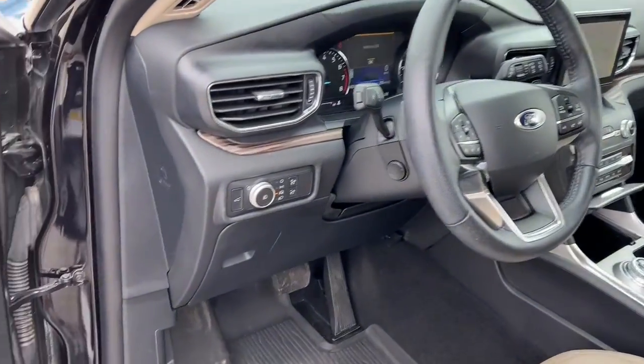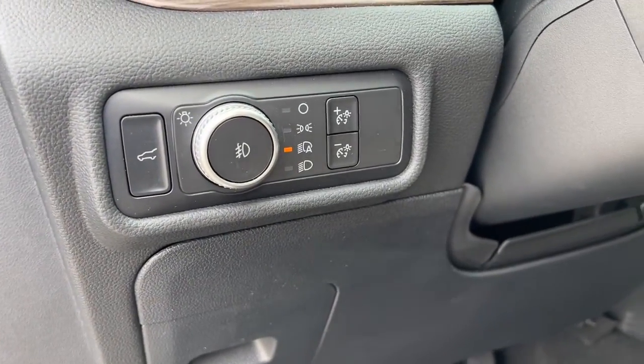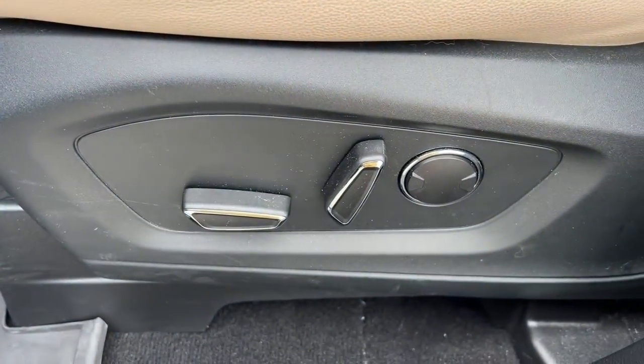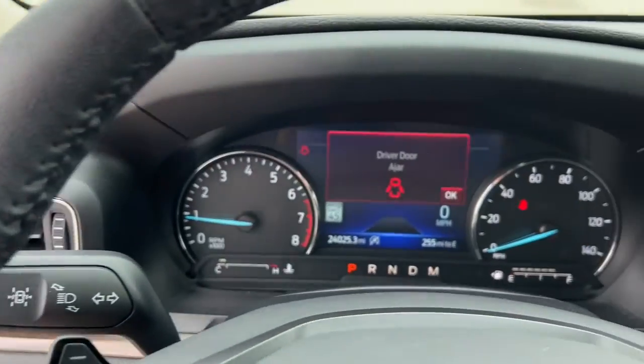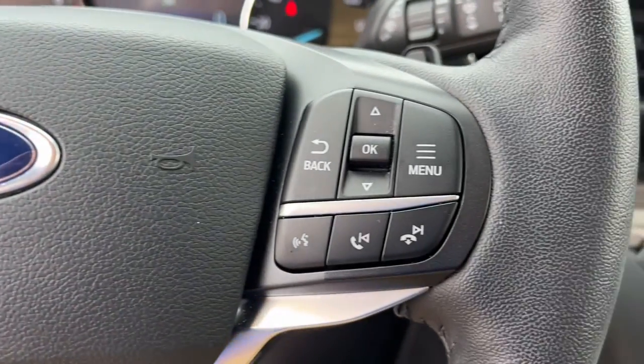These are just some of the great options this vehicle comes with: keyless entry, navigation system, hands-free liftgate, power liftgate, lane-keeping assist, remote engine start, cooled front seats, power passenger seat, woodgrain interior trim, and adaptive cruise control.